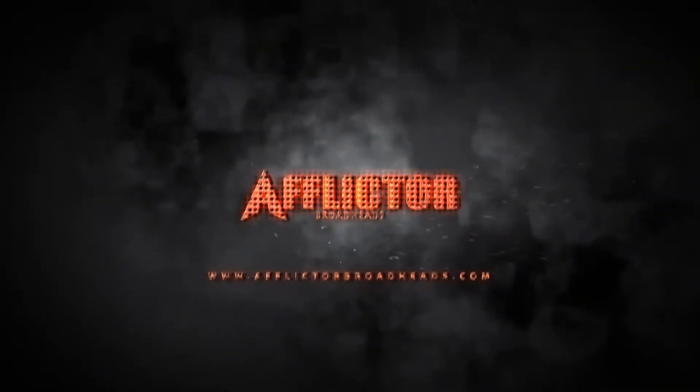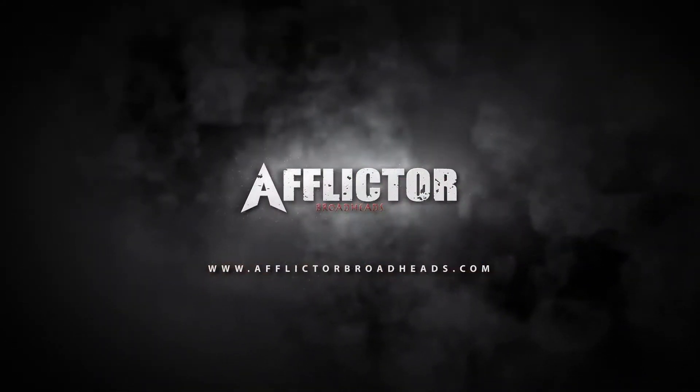Hi, I'm Chris with Afflicted Broadheads, and today we're going to talk about tracking gear and tips, so stay tuned. There's a variety of different items that can really help you when it comes to tracking your deer. There's plenty of gimmicky things out there as well, but there's some handy items that you may want to consider putting in your pack for tracking.